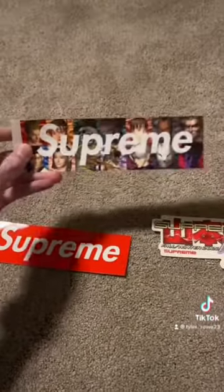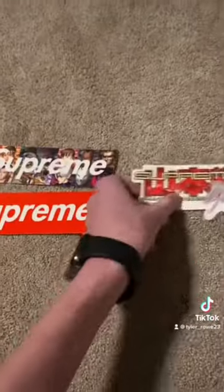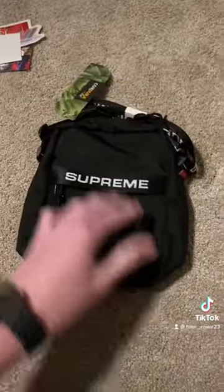They hit us up with this special edition box logo, hit us up with the original one, and then the matching one for that. Honestly super nice — a little bit smaller than I thought it looked, but it looks pretty cool.